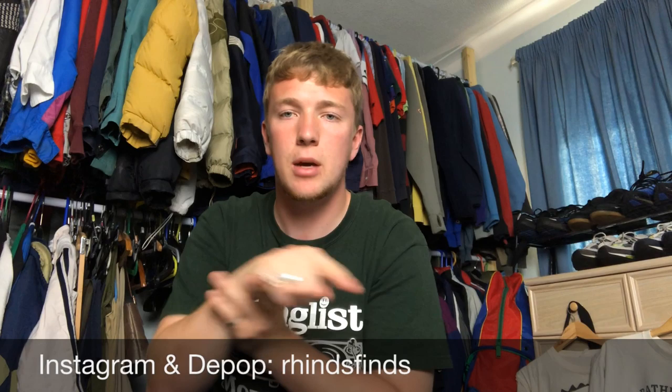Overall, really good day — lots of bargains and good come-ups. Most of these will be on my Depop eventually, or you can message me on my Instagram — it'll be down here: Ryan's Finds, R-H-I-N-D-S F-I-N-D-S. Really hope you enjoyed the video. As always, make sure to leave a like and subscribe to the channel. We're at 500 subs now and slowly going up. Thanks for watching.